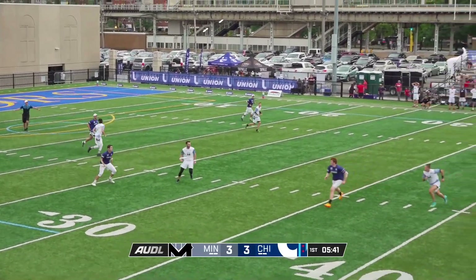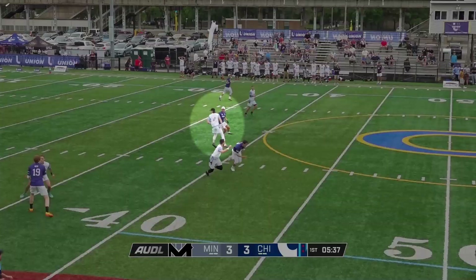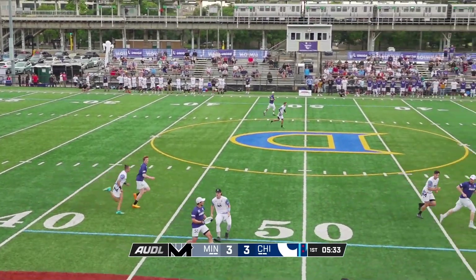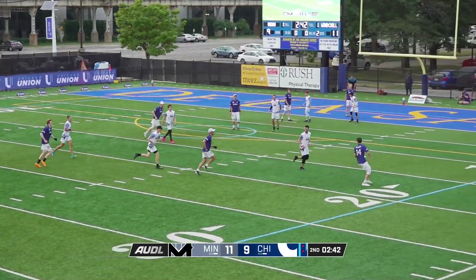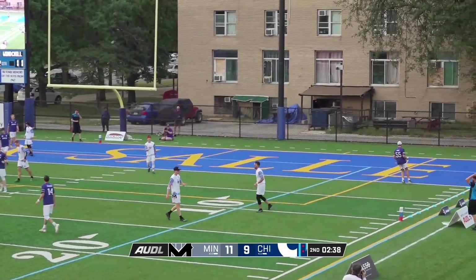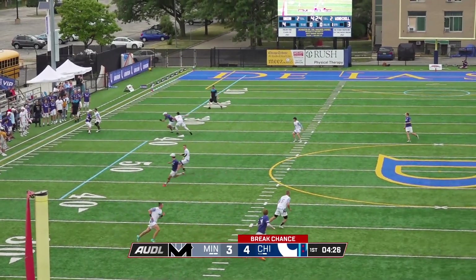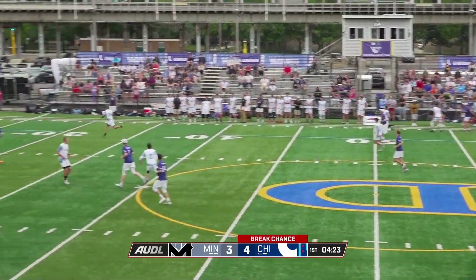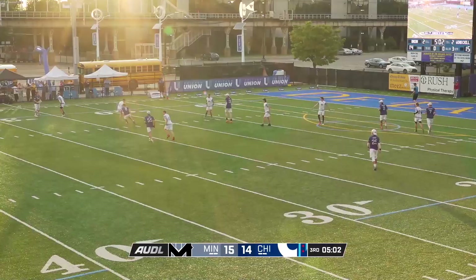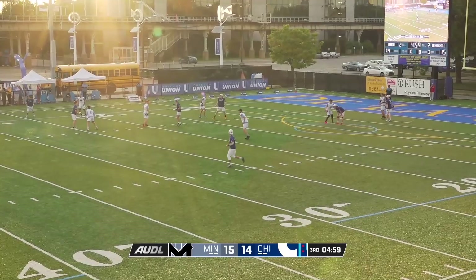Pavel is a good athlete, but what makes him so difficult to guard is his ability to catch his defender sleeping or disc watching for just a split second, and he's able to take advantage and gain separation in threatening positions. He has an innate ability to get his defender on their heels and get open up line. And once he gets the disc in power position, he's lethal. His teammates have also mastered the art of the space throw and they are able to punish any defender who tries to face guard him.